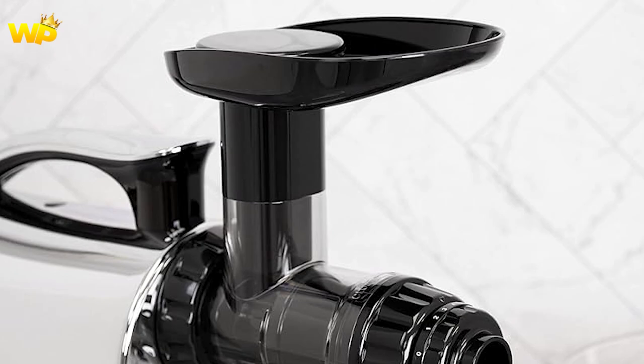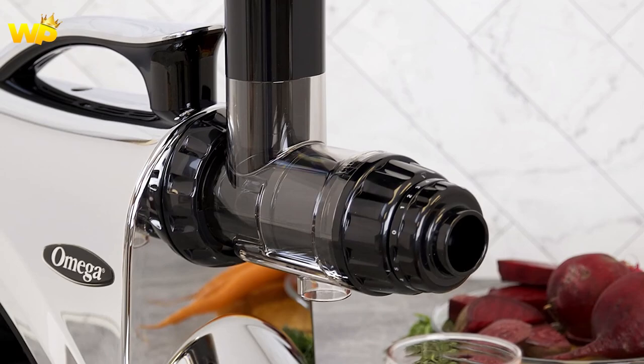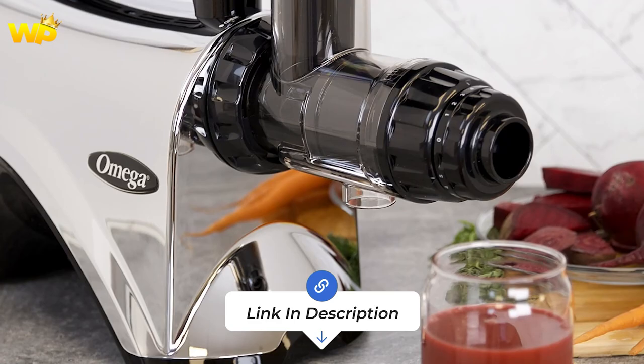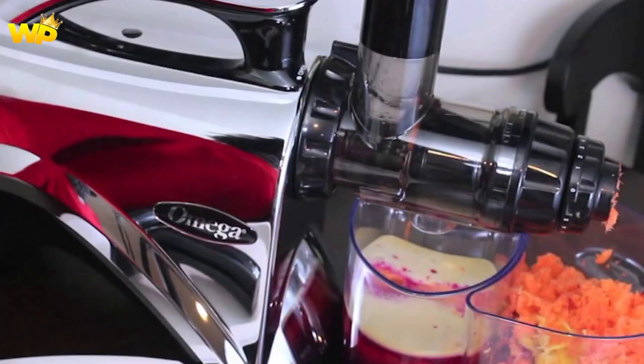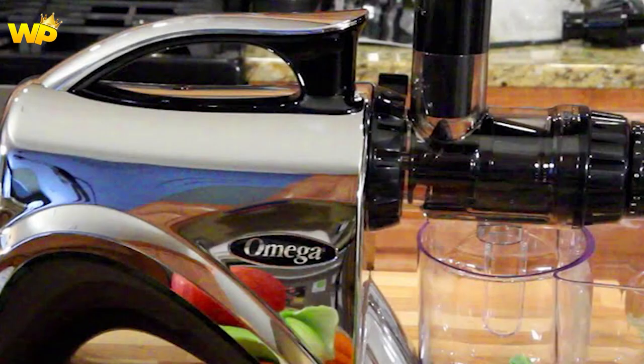It's a slow masticating dual-stage extraction system with adjustable settings, 150W, and metallic finish. The auger system forces produce into a tighter chamber, grinding and pressing the food to extract juice. The Omega NC900 HTC is a premium nutrition system that can also make nut butter, soy milk, almond milk, and baby food. It has a 15-year warranty and is a higher-end model than the Omega J8007.